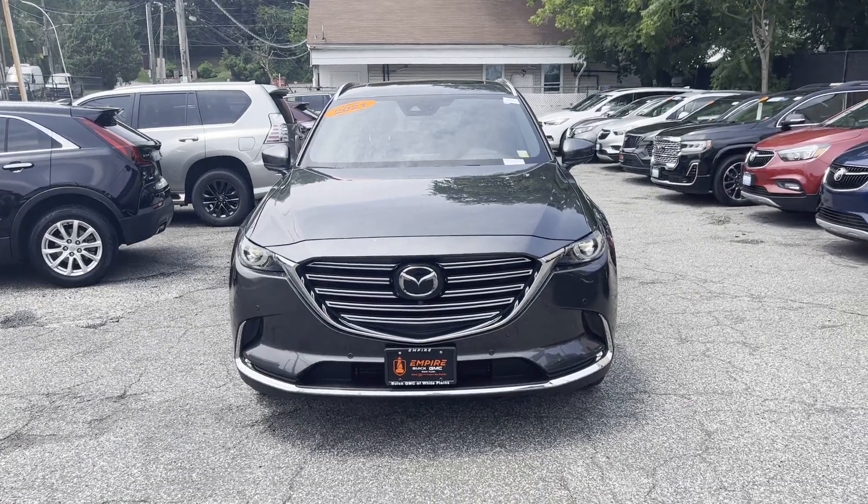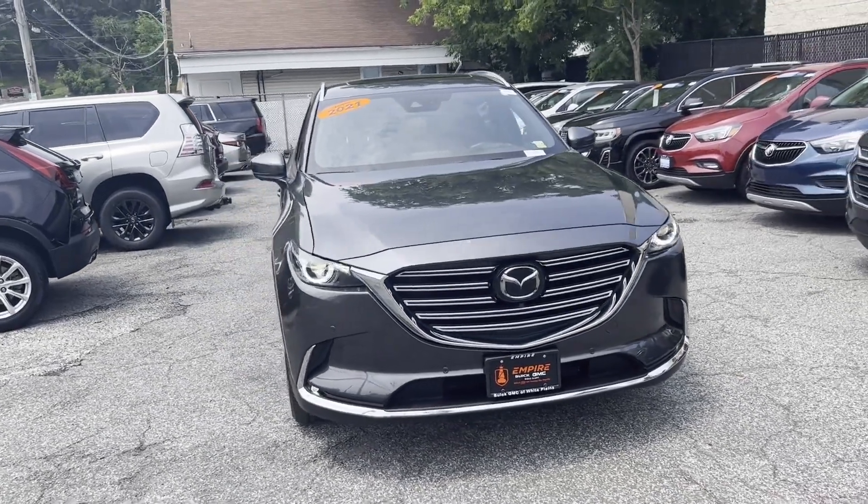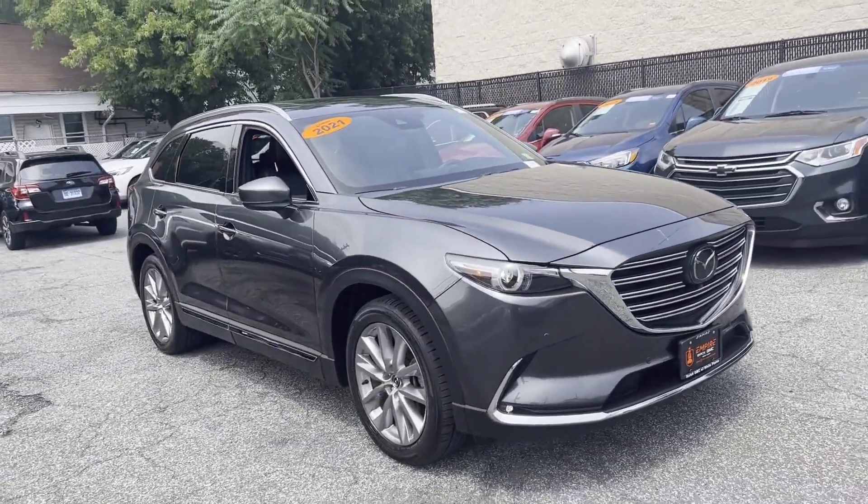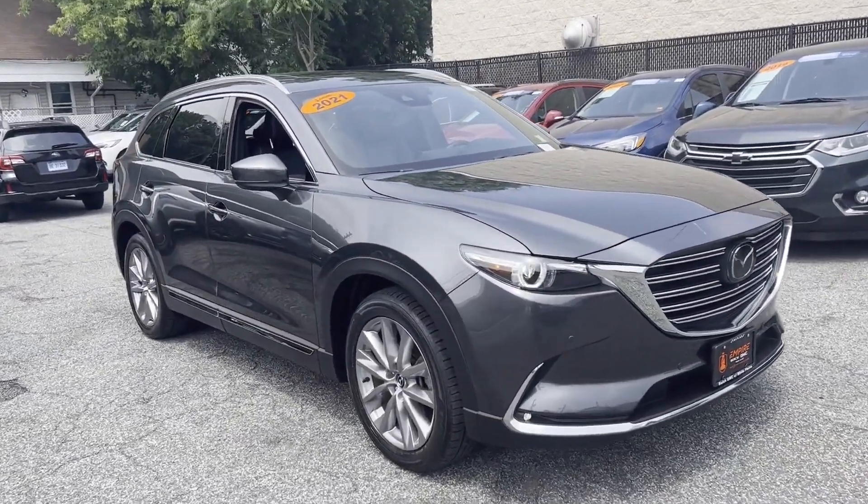2021 Mazda CX-9 with less than 26,000 miles on the odometer. This SUV offers space as well as power and performance.